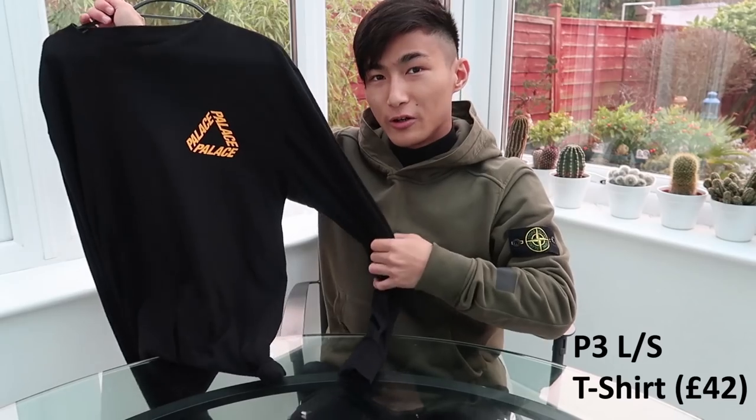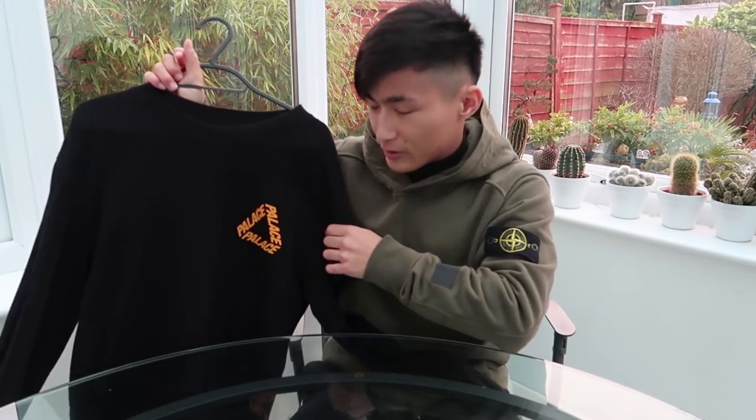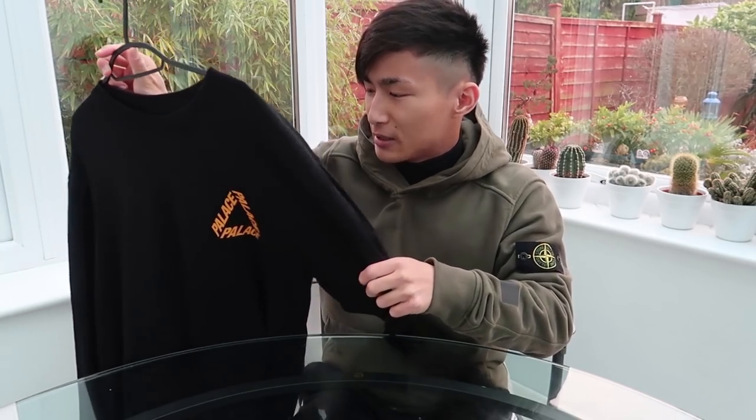I actually got into Palace at the end of 2015 but didn't start copping until SS16. My first item is this P3 long sleeve. This wasn't actually my first choice — my first choice was the Trifurk flocker tee or hoodie, but when we tried to cop it we failed; it sold out in less than a minute. I saw this one still online and bought it within a few minutes.